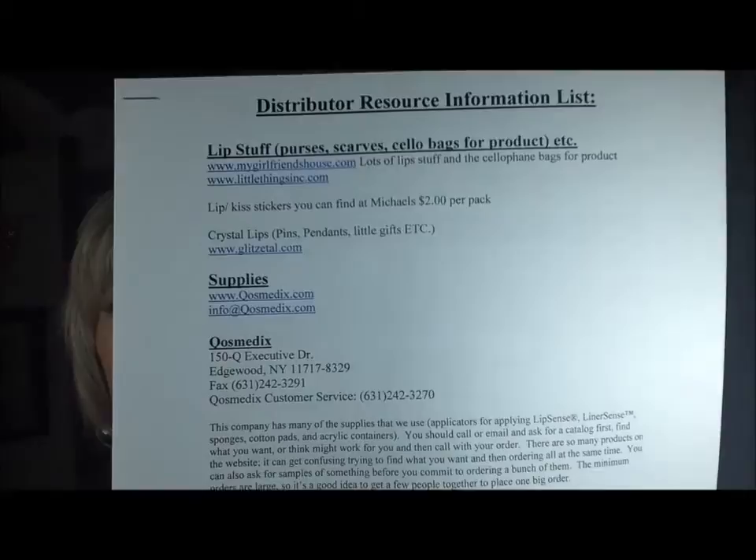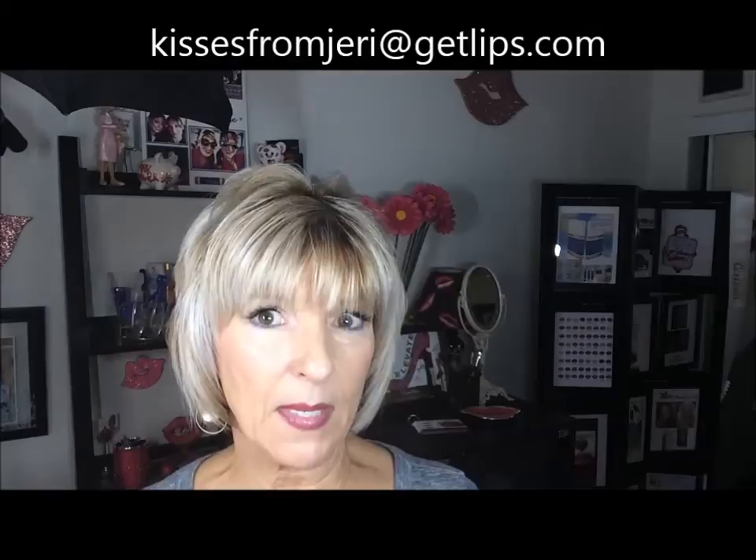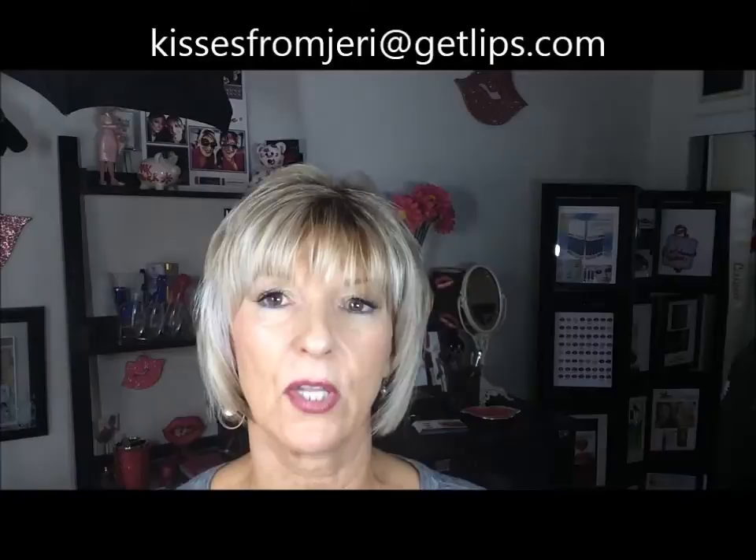Kathy Houlihan and I came up with a distributor resource information list years ago and we've updated it. You can see it here — it has all kinds of different supplies and things we use in our distributorships, like the cute cellophane lip bags, and all the domains are listed so you know where to buy these things for your business. If you want one of these, email me at kissesfrommyjerry@getlips.com.